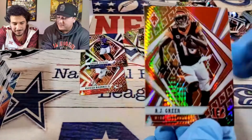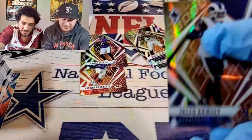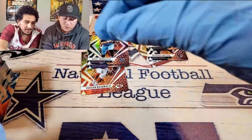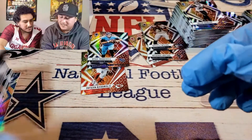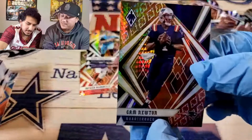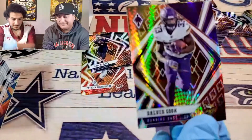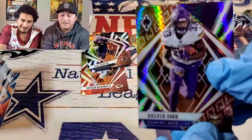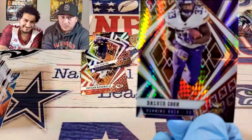Then you got AJ Green — he's done. Jalen Ramsey — beast. Ryan Tannehill. Cam Newton. They kind of bend like mosaics because of their thickness. There's Cam Newton right there — that's fire. He needs to get me a lot of points this weekend, I need it because I'm in the playoffs. Melvin Gordon — that's your boy. You loved him when he was on the Chargers — he was a beast.